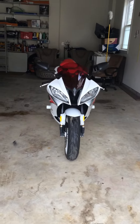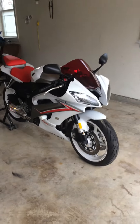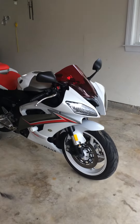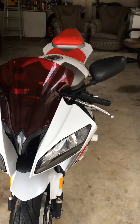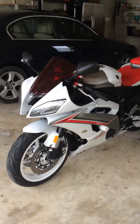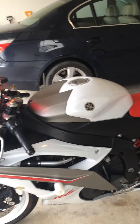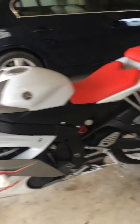Hey, what's going on guys? Here I have my beautiful 2009 Yamaha R6. I actually just bought this yesterday from a buddy out in Gaithersburg — had to go out like an hour just to get this bike. You won't believe it, it only has 800 miles on it. It's an 09. He had it for two years and didn't ride it.